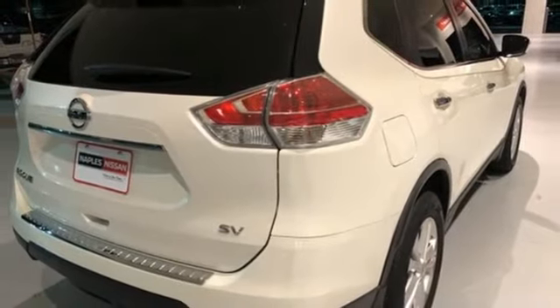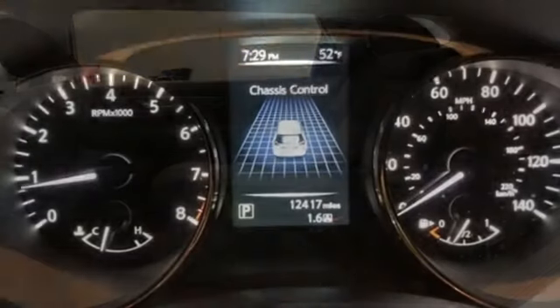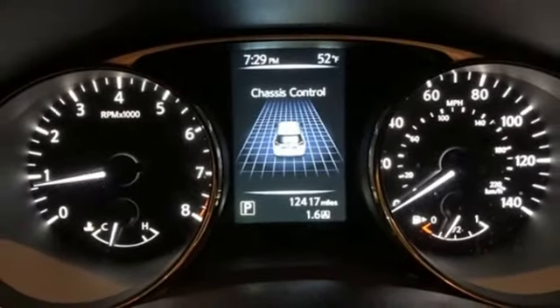Continuously variable automatic transmission, aluminum wheels, gas pressurized shocks, and I-4 engine. Innovation, excitement, Nissan.